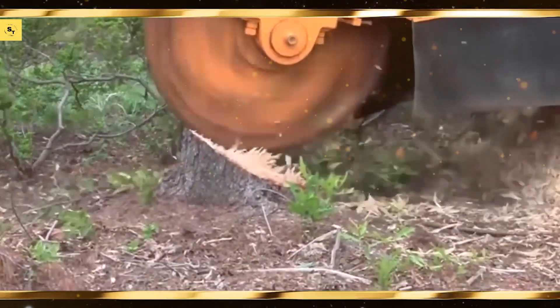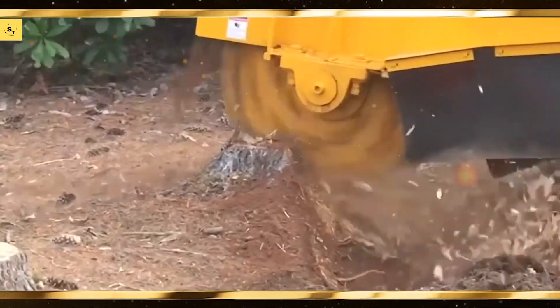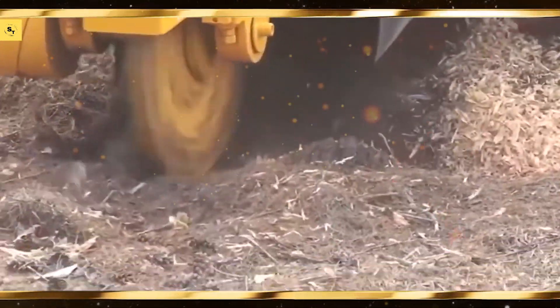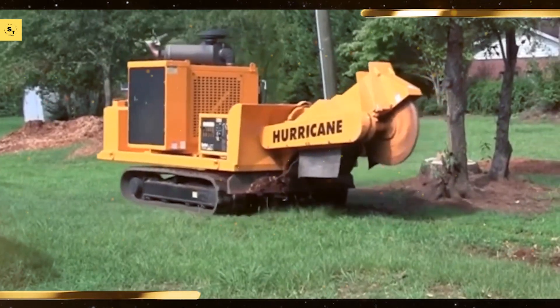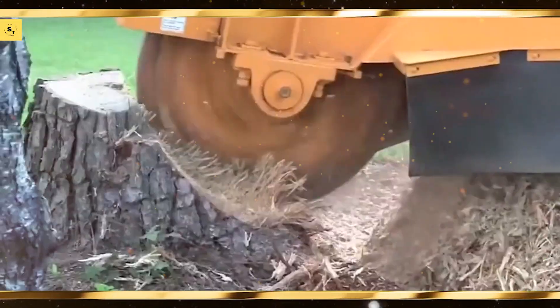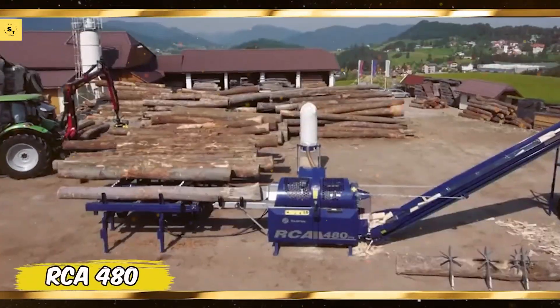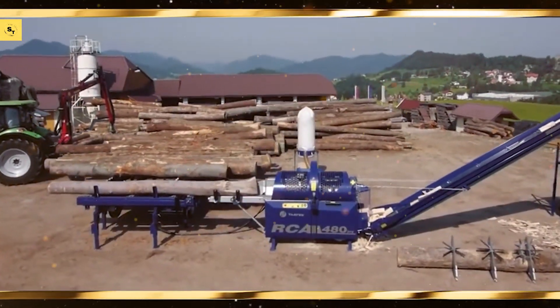These 45 massive and extremely powerful agriculture machines and ingenious tools represent the forefront of agricultural technology. If you enjoyed this video, please like, share, and subscribe for more amazing content. Thanks for watching, and see you in the next video.